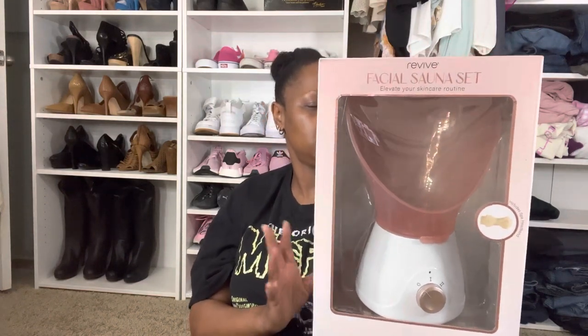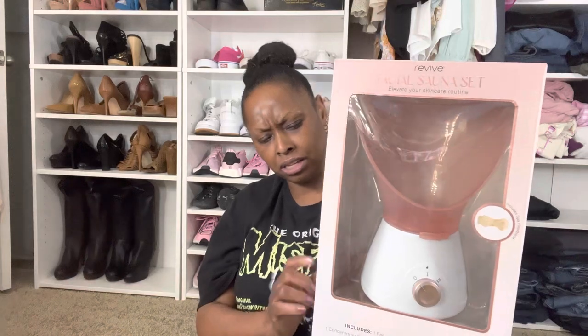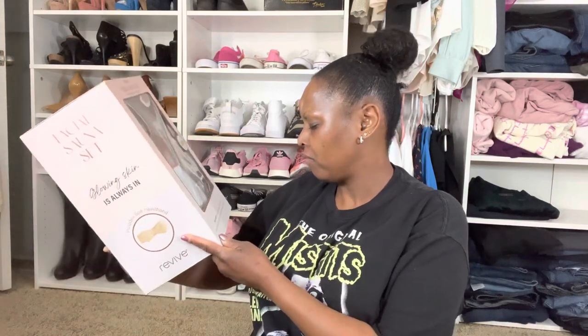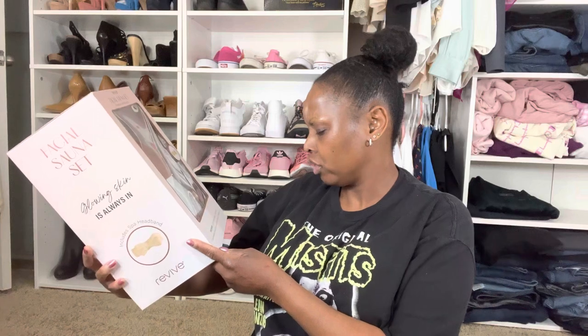The first thing I got from Marshalls is this face steamer. It was $14.99 and I've never tried this but I really want to. It comes with a spa headband, a facial steamer base, one facial cone, one concentrator nasal cone, an instruction manual, and a measuring cup. Another thing that got me wanting to try this is my allergies have been acting up really, really bad.